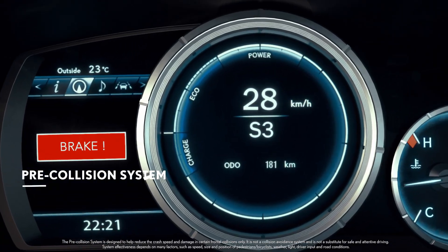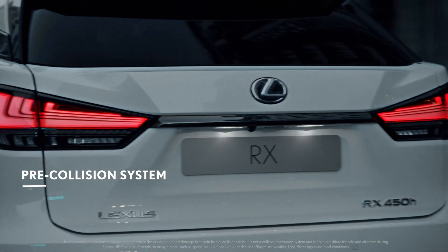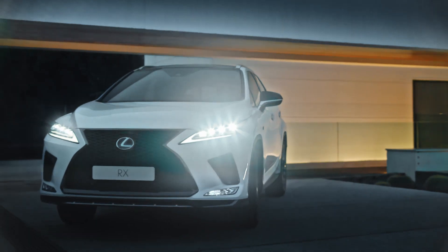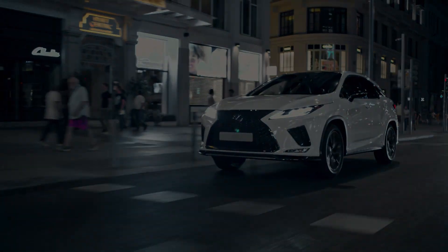Daytime bicycle detection and low-light pedestrian detection help keep your passengers and those who share the road with you safe. Dynamic radar cruise control and automatic high beam are just a few more reasons why you'll always drive with confidence in the RX.